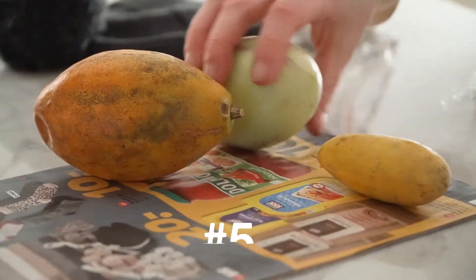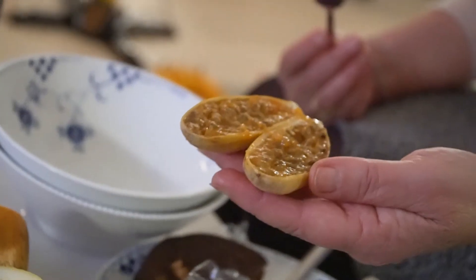The fifth one is called the banana passion fruit and it probably got its name because it kind of looks like a banana. However, it didn't taste anything like a banana. It wasn't tasting super pleasant — it was just kind of bitter.